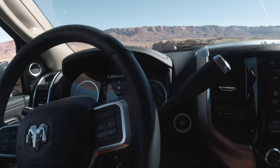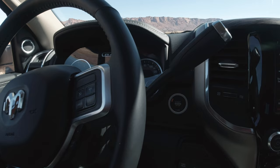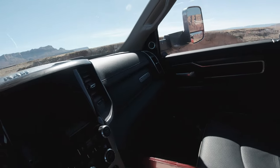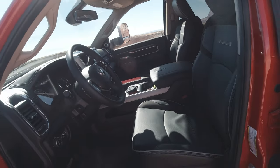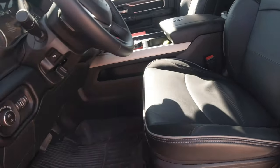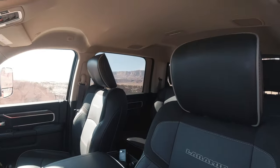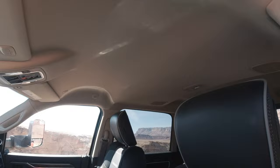To shut the truck off, all you need to do is hit the button again. This does come with leather seating with lumbar support, and it also has rubber floor mats.